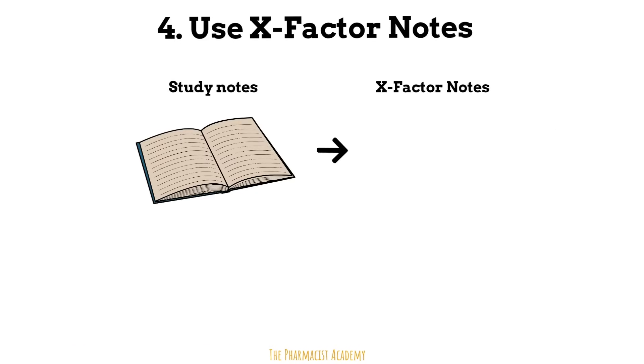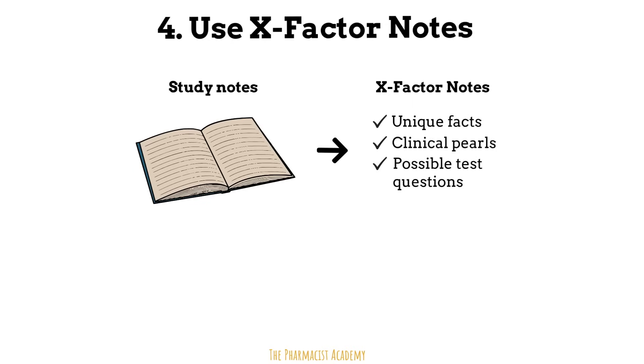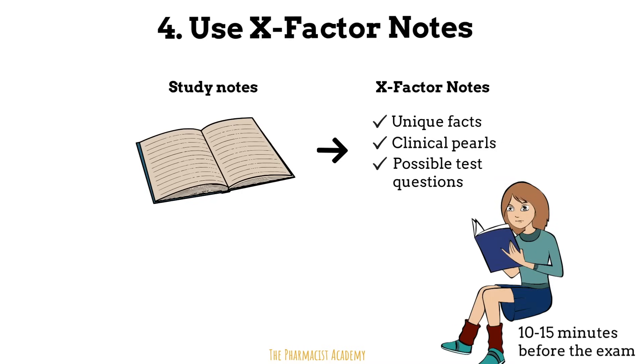Tip number four: use X-factor notes. X-factor notes contain random key information extracted from your overall study notes — this may be an interesting, unique fact about a disease state or medication. Your X-factor notes should also contain a synopsis of information that you think will be on the exam. I love X-factor notes mainly because 10 to 15 minutes before the exam, I always review them. It's like reviewing all your study notes in 10 to 15 minutes, and they usually fit on one page.